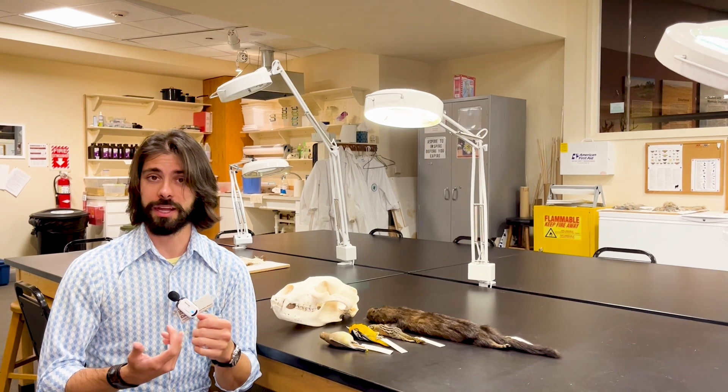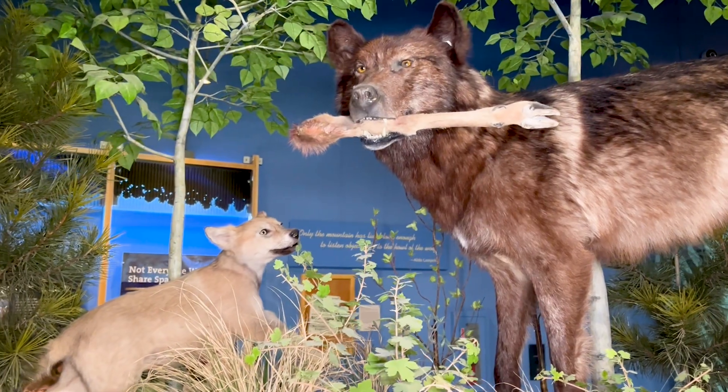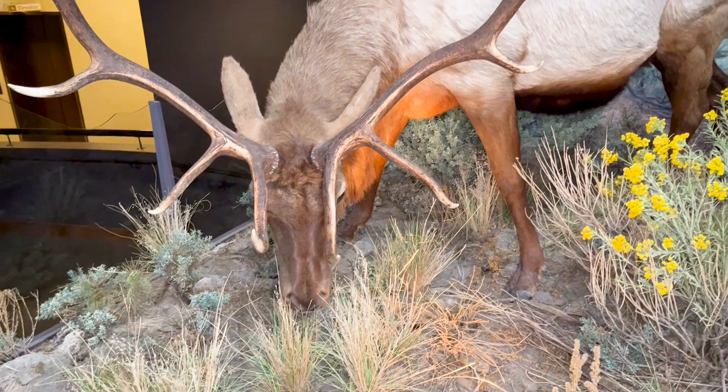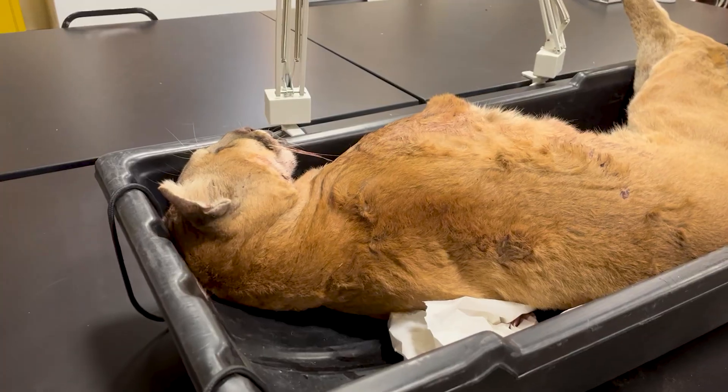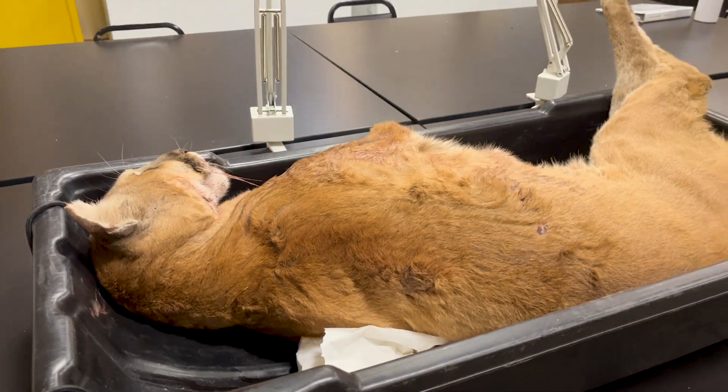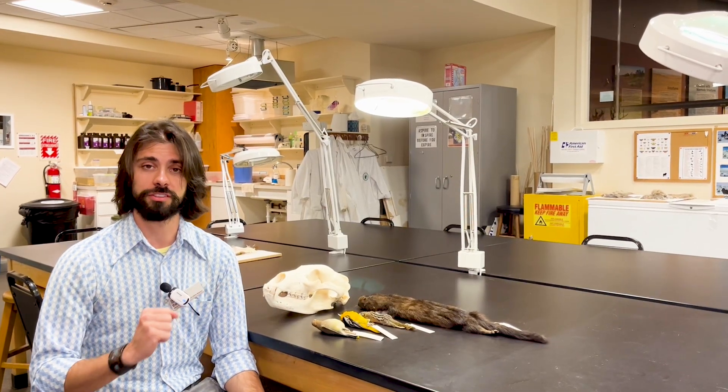Life responds to disturbance in one of three ways. They can adapt to that new disturbance, they can thrive in that disturbance, or they can perish. And so in instances where wildlife perishes, museum collections and specimens may be the only physical records of their existence.